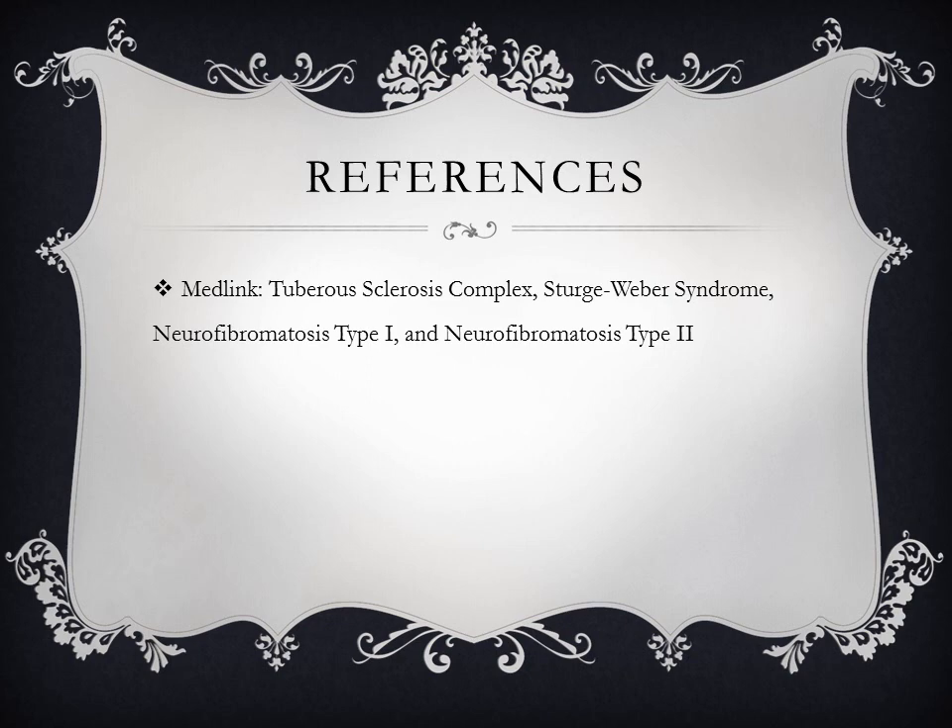These are our references, and this completes our lecture on the neurocutaneous syndromes.